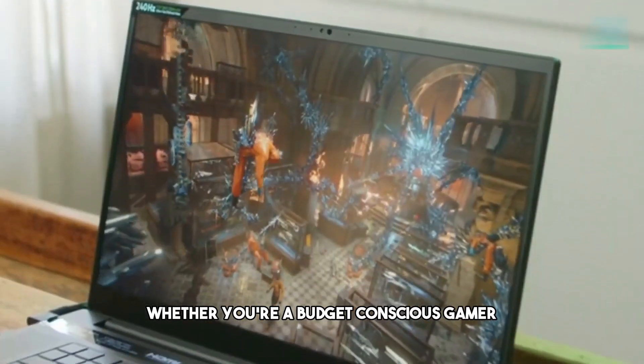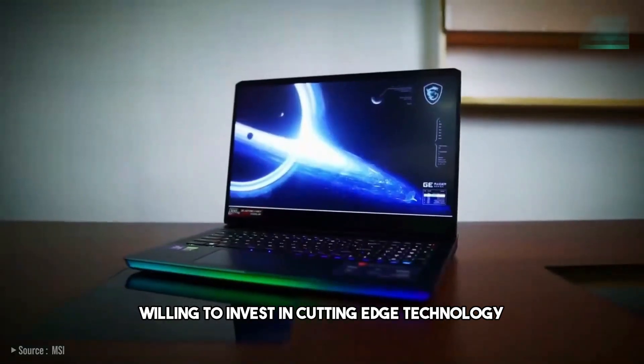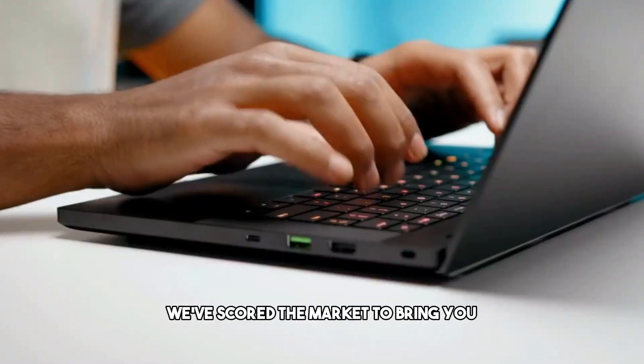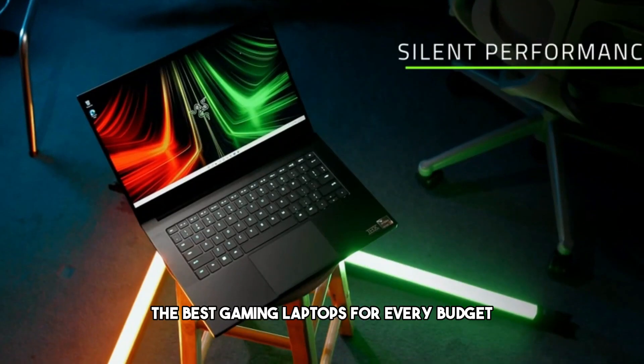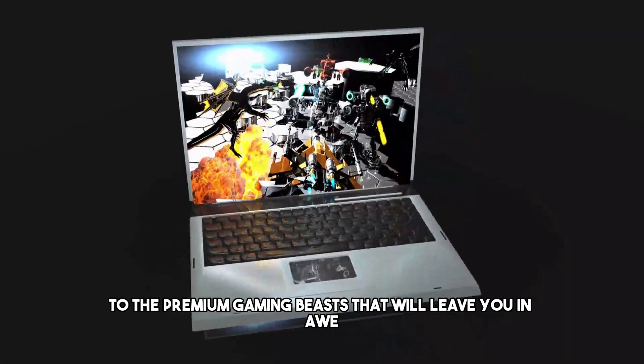Whether you're a budget-conscious gamer looking for the most bang for your buck or a performance enthusiast willing to invest in cutting-edge technology, we've got you covered. We've scoured the market to bring you the best gaming laptops for every budget, from the wallet-friendly options to the premium gaming beasts that will leave you in awe.